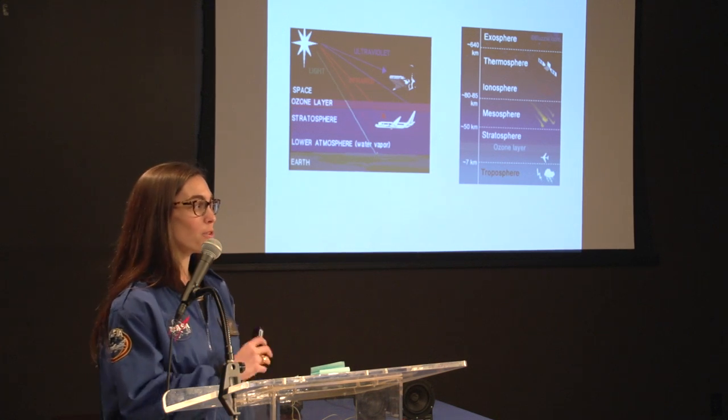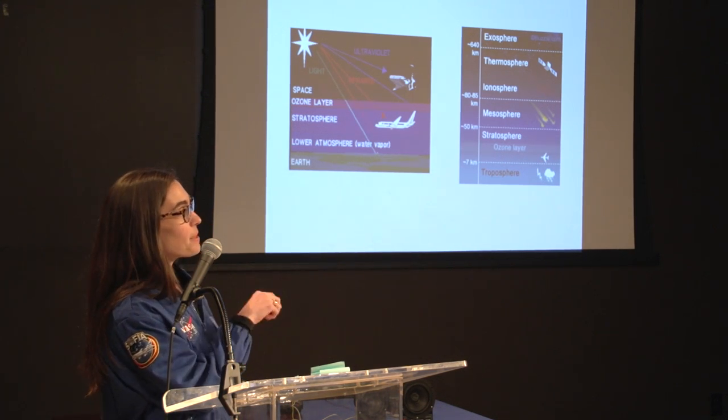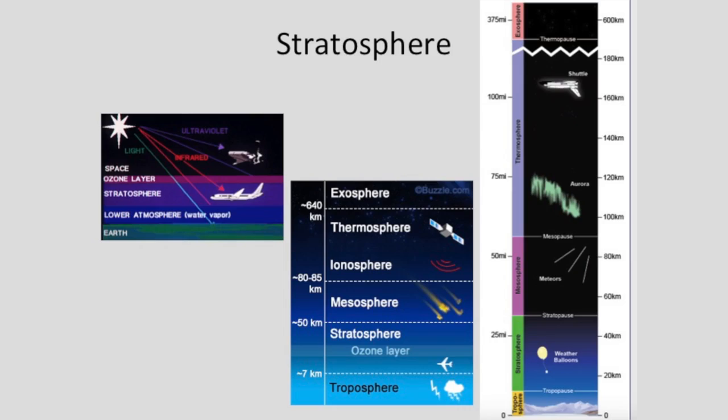Just a quick review: there are different layers within the atmosphere. The lowest one is the troposphere, and that is where all of the weather happens. Right above that is the stratosphere, and that is where airplanes fly.